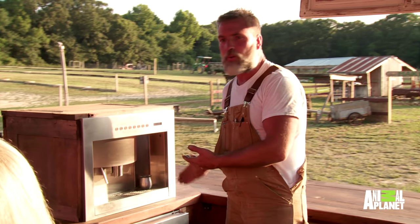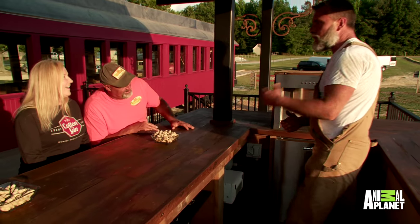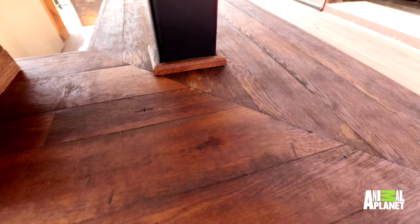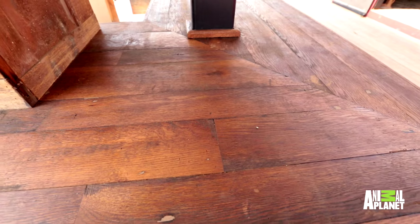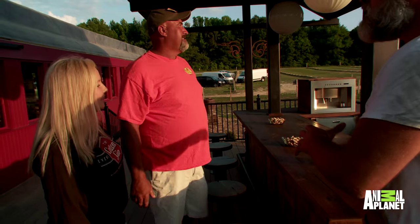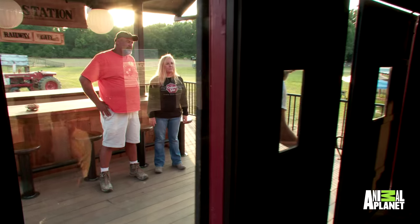So we got some reclaimed tin we used — we pulled that off an old blacksmith shop. You guys wanted a hot chocolate maker, so you got a hot chocolate maker here, serving up the kids. This is 200-year-old flooring. The bar blows my mind. I love the bar. Well, if you love that, you're gonna love this. Come on in.